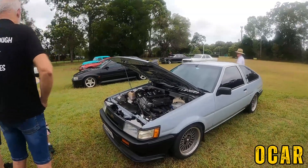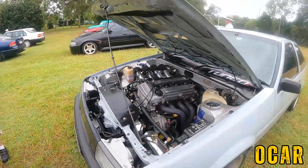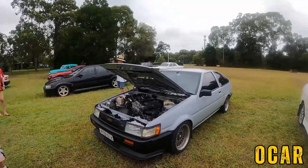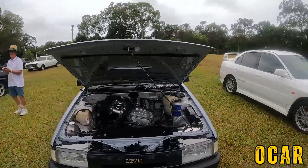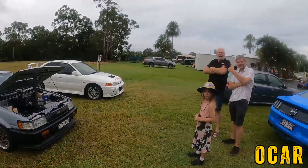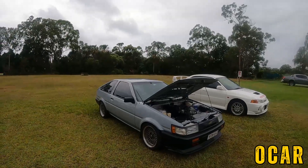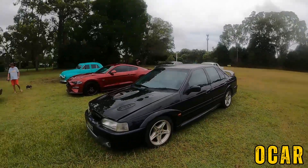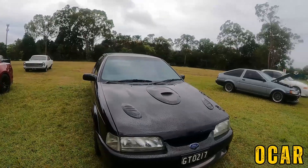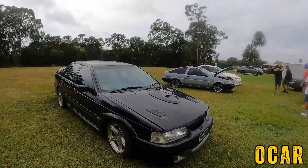This AE86 Levin Toyota Corolla is very nice indeed. I really like this car — it's just turned out with a four barrel carburetor on there, just wow. This is a beautiful car, a four cylinder, gorgeous. You rarely see these AE86s nowadays, these are very rare cars. This is Steve's EA GT — thank you so much Steve for coming today.